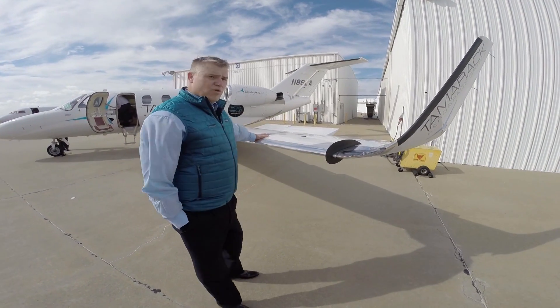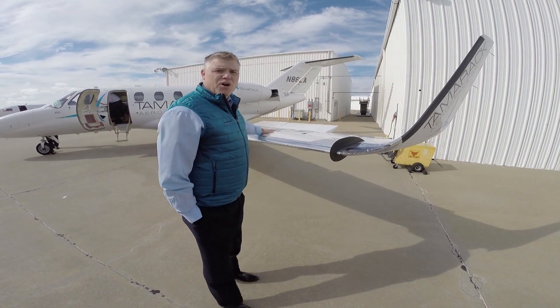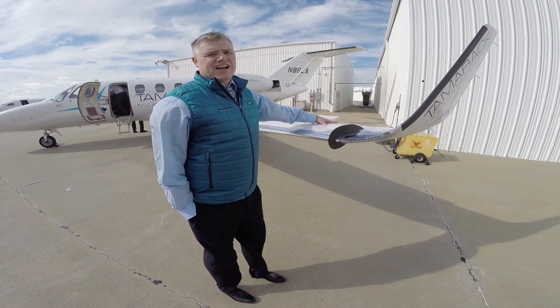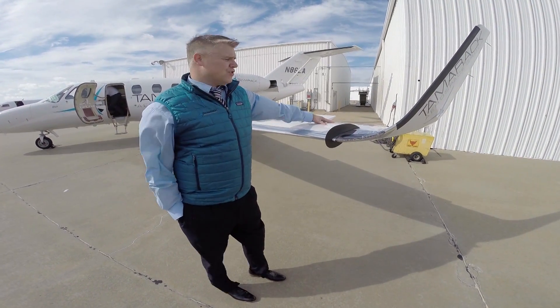To do that, we put all kinds of sensors on here. We want to know what the load is across the whole wing. We want to know what our system does in gusts, in g-forces, in prolonged maneuvers.